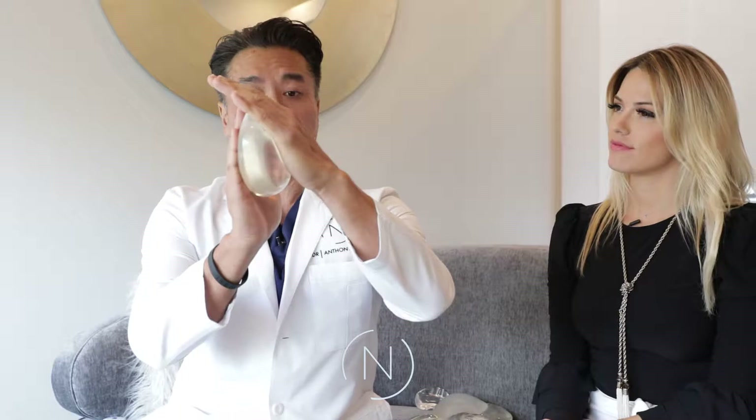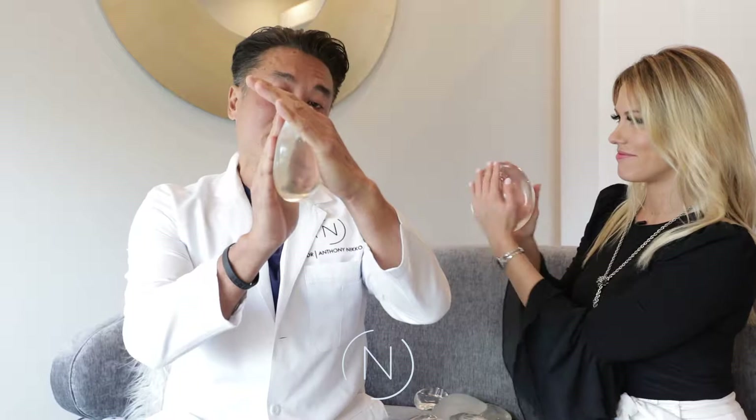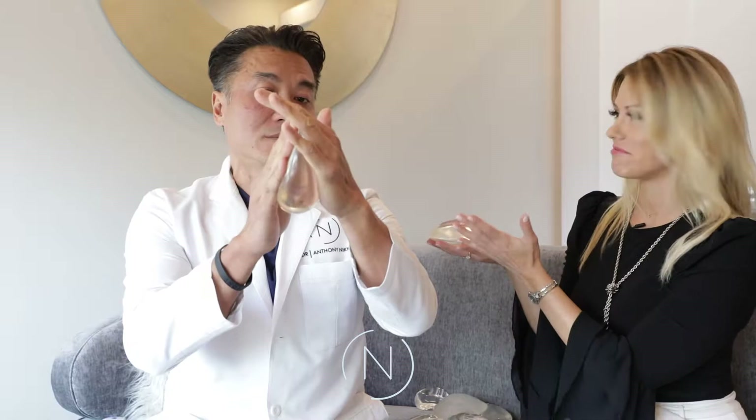It's literally like the anatomical shape you just saw. And what happens if this round implant rotates? It stays the same. You don't need to have another surgery. That's why these are great implants.